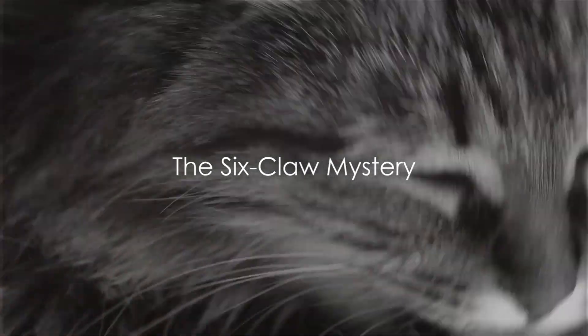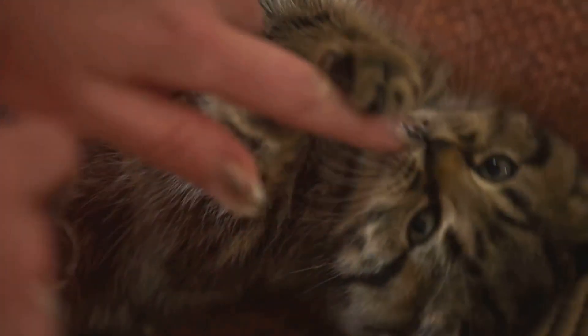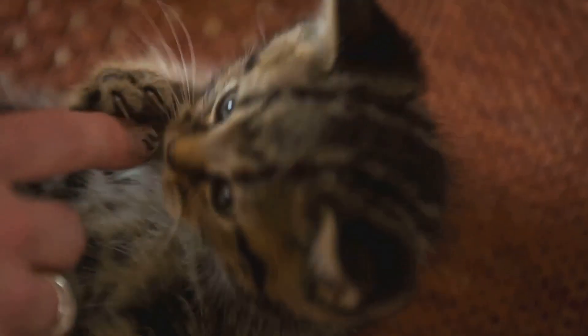Have you ever wondered why cats have six claws? It's a question that has mystified pet owners and animal lovers for ages. Why six, exactly? Why not five or seven? Is there something magical about the number six?